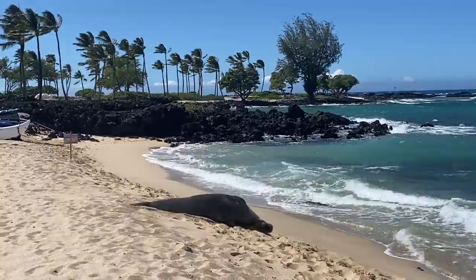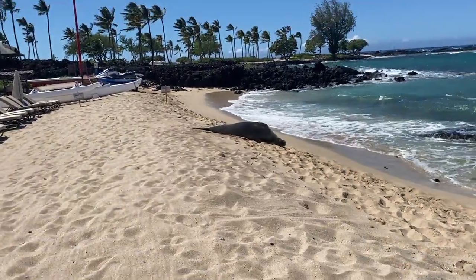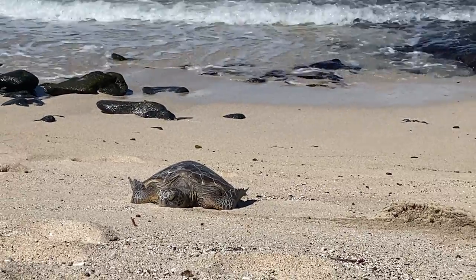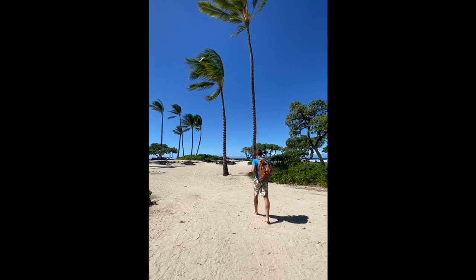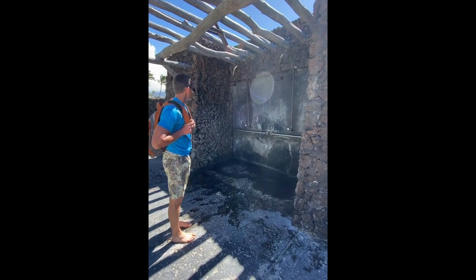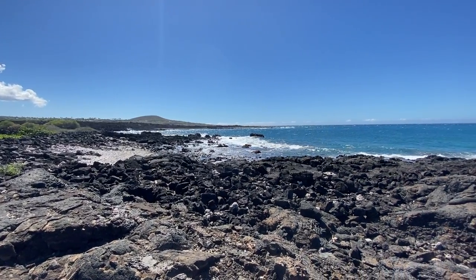The monk seal that you see right now is actually a frequent visitor, and every time he comes they call the volunteers, so they rope off that area just to make sure they have enough space from anyone that might be walking through the area. A few other perks are that both of these beaches have their own restrooms, their own showers, water and shade. Whether you like one beach or the other, they both have great facilities.